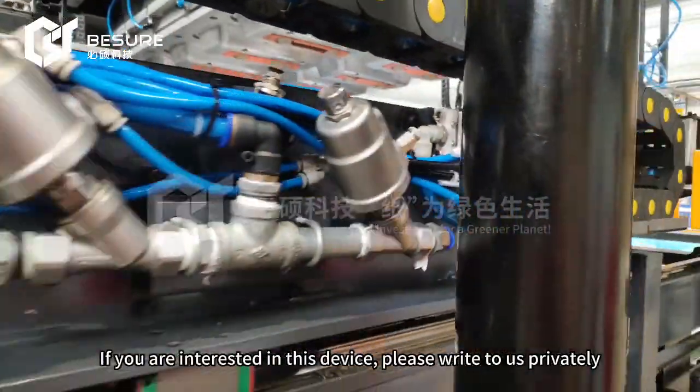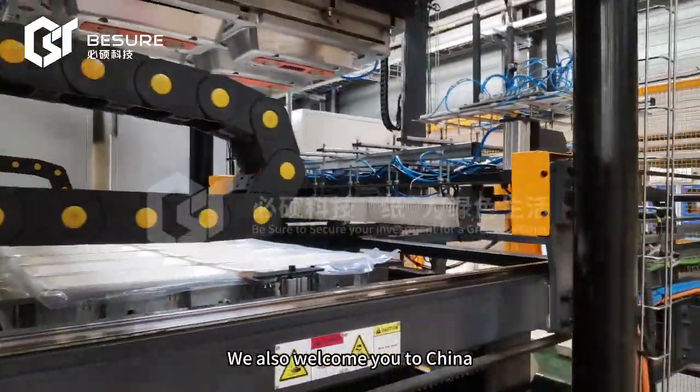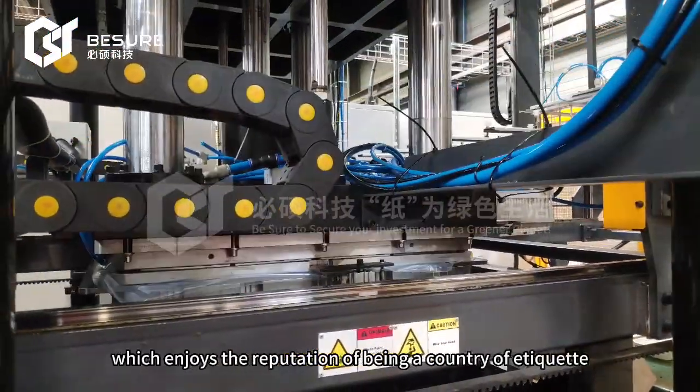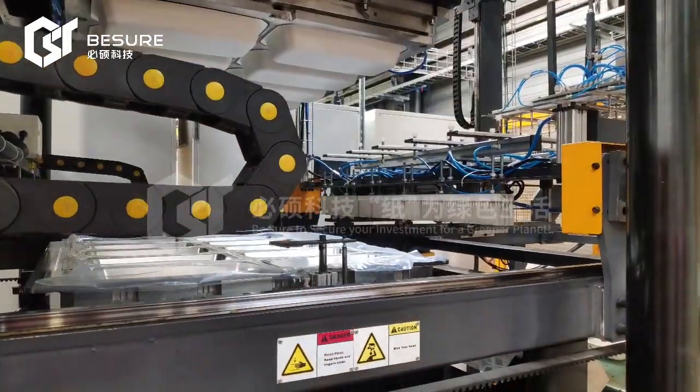If you are interested in this device, please write to us privately. We also welcome you to China, which enjoys the reputation of being a country of etiquette.